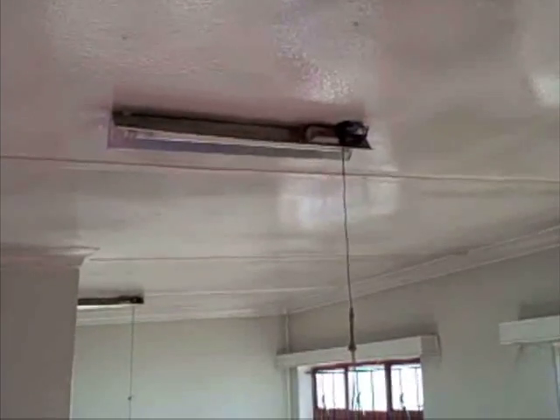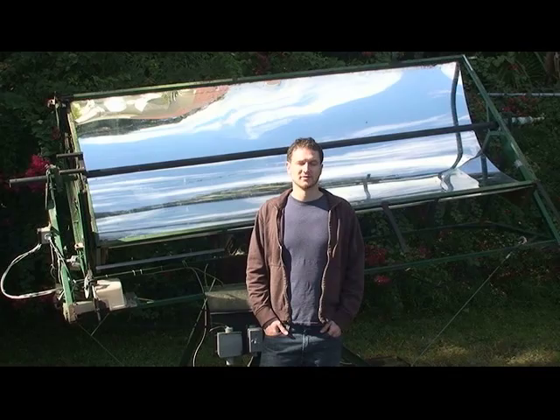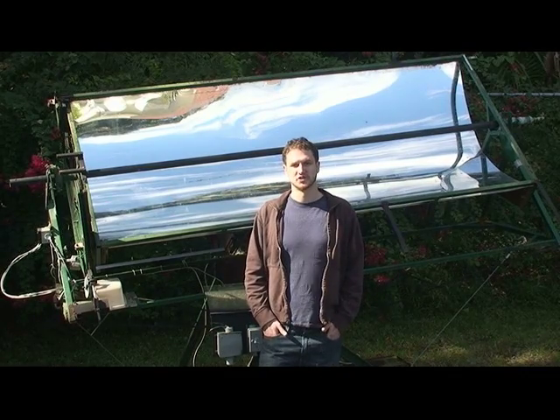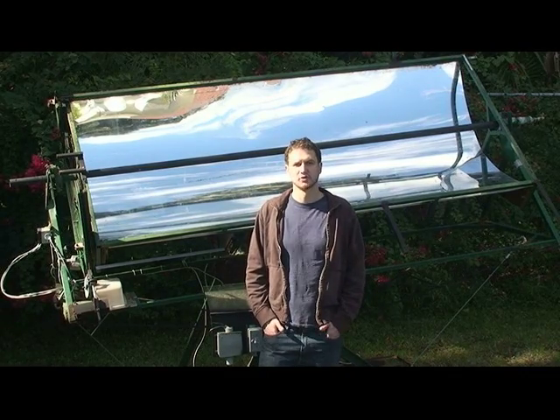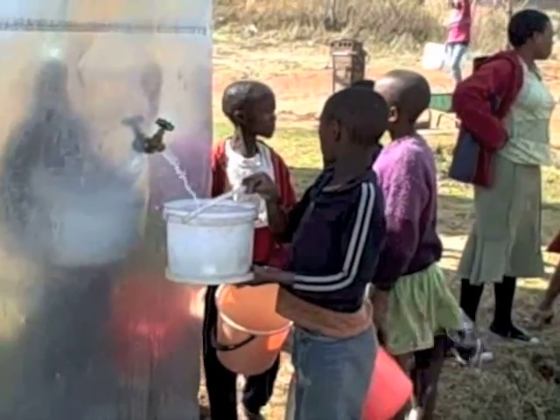They tend to have four or five nurses and doctors on staff, see about 100 patients per day, and they need an affordable source of electricity and hot water. The Solar ORC is the right solution for the job because it's cheaper than either traditional solar panels or diesel generators, and it can also provide that crucial hot water.